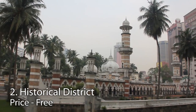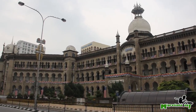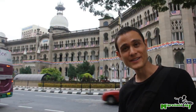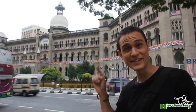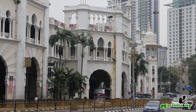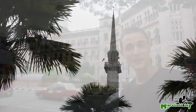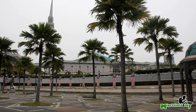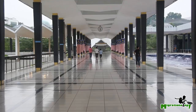Number two is the historical district of old central Kuala Lumpur. The area makes a great place for a walking tour. Despite all the modern skyscrapers in Kuala Lumpur, there's still a historic area. Near the old railroad station, you can walk around to see some of the most historical and prized buildings in Kuala Lumpur, including the National Mosque.